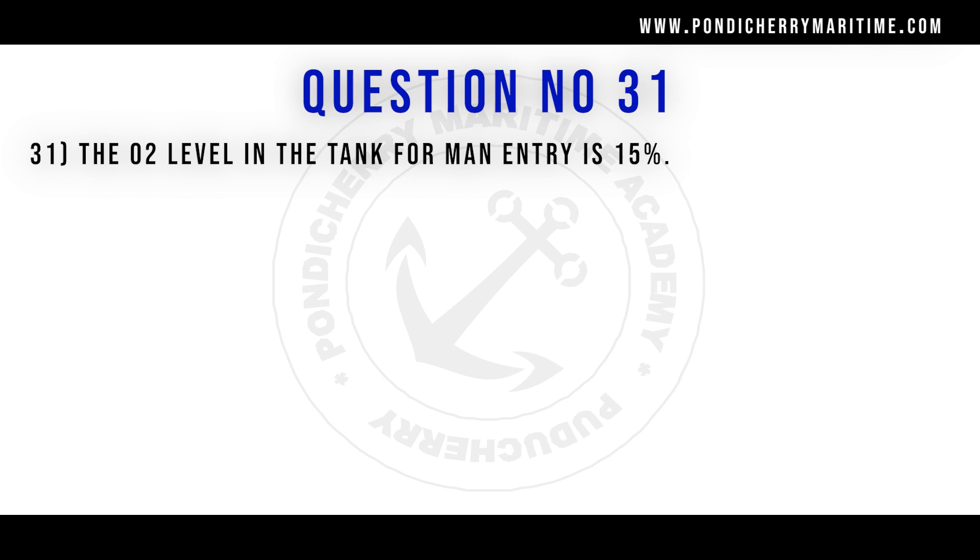31st question. The O2 level in the tank for man entry is 15 percent. Option A true, option B false. Correct answer is option B false.